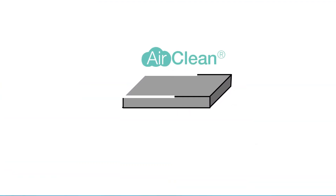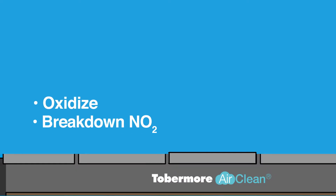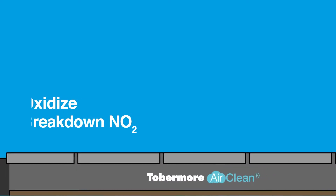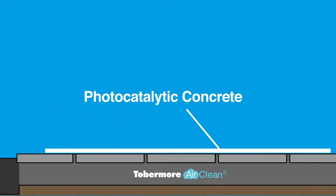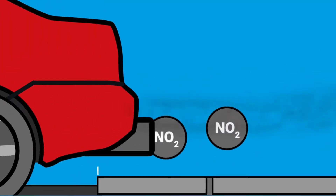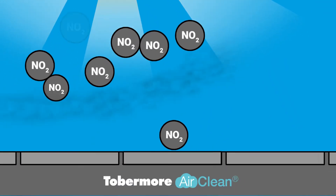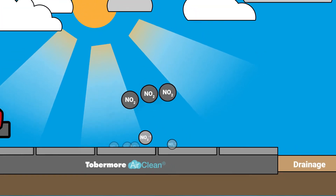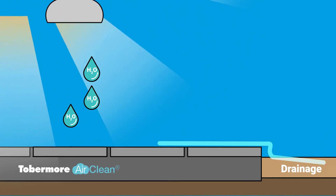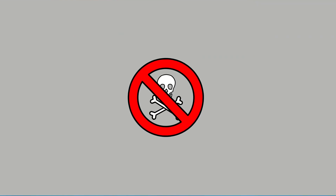Here's the science bit. Tobermore AirClean paving utilises revolutionary yet affordable technology to oxidise and break down nitrogen dioxide. Manufactured with photocatalytic concrete technology built in, our AirClean paving uses tried and tested nanotechnology and natural daylight to oxidise harmful NO2 and transform it into harmless nitrates that are washed away by the rain. Tobermore AirClean paving is an ecologically clean and non-toxic way to reduce nitrogen dioxide.